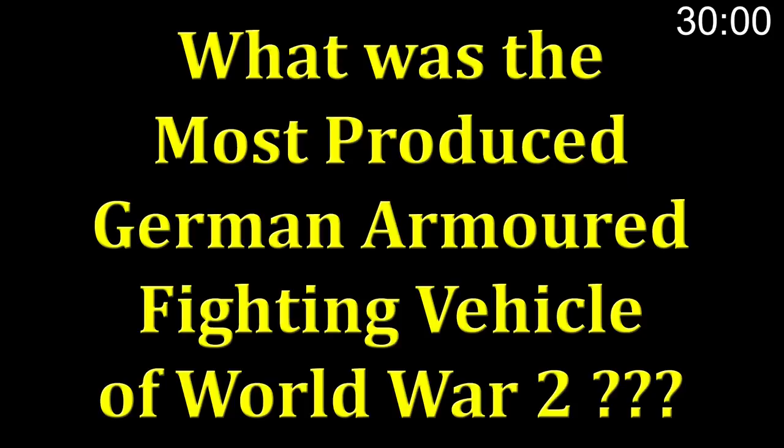Question of the day. You have 30 seconds to comment below and let us know what you think is the answer to the question: What was the most produced German armoured fighting vehicle of World War 2? Go!